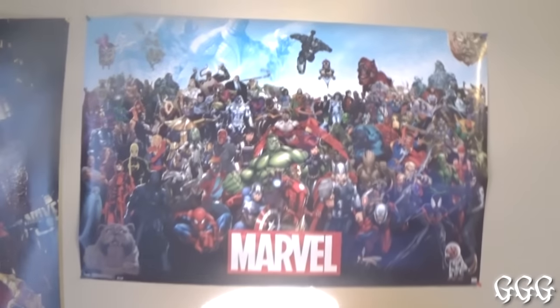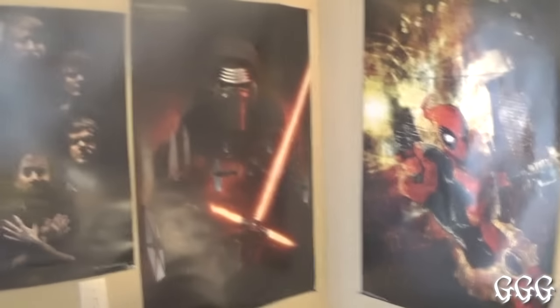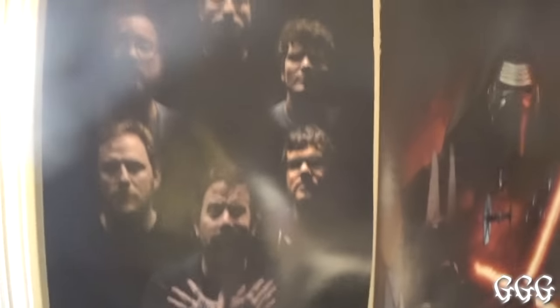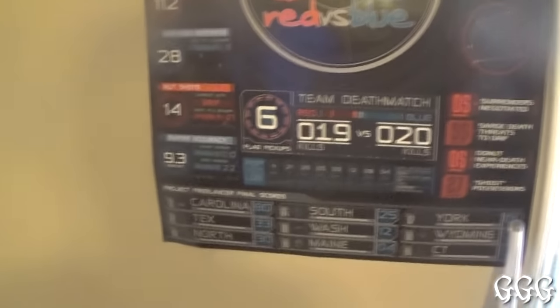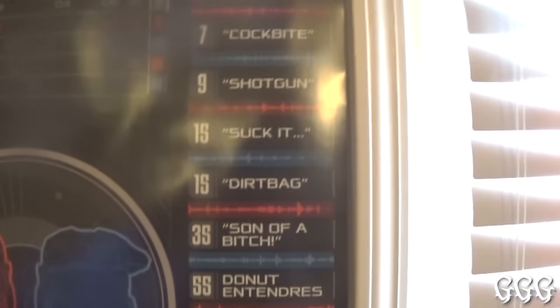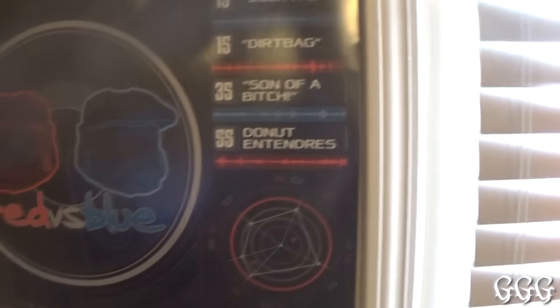Over here we've got a badass Marvel poster with pretty much every single Marvel character. You've got your Deadpool poster — love that movie. A Kylo Ren poster and, of course, the Rooster Teeth crew. I got this at a Let's Play Live. Another one I got from RTX. Here's a Red vs. Blue poster which has so much detail. My favorite part has all the sound stats: Simmons sucking up, Caboose, bow chicka bow wow, cock bite, shotgun, suck it, dirt bag, son of a bitch, Donut entrée. One of my favorite posters of all time.